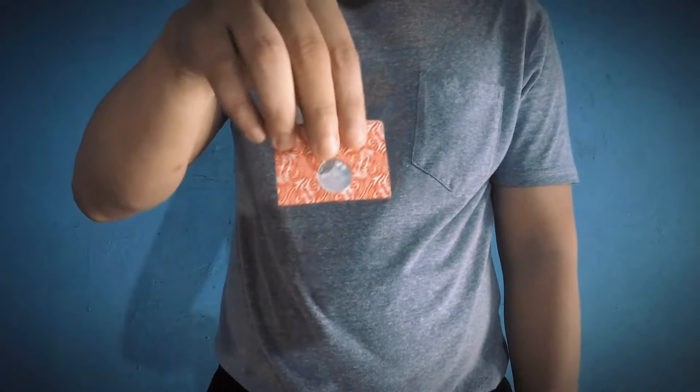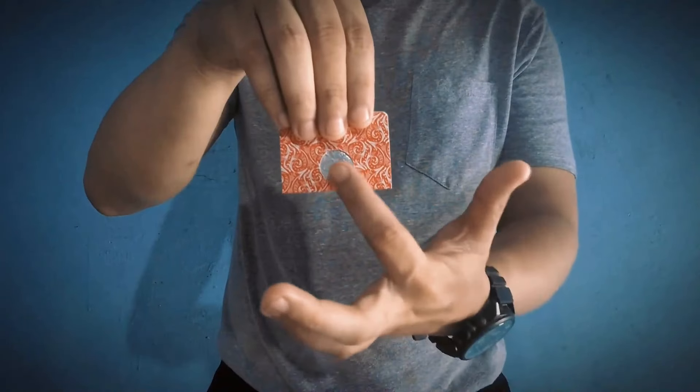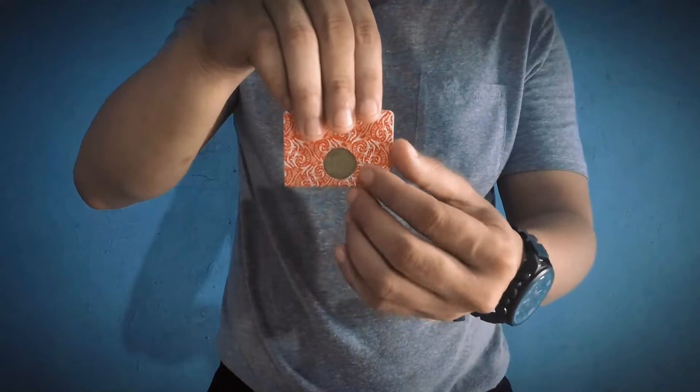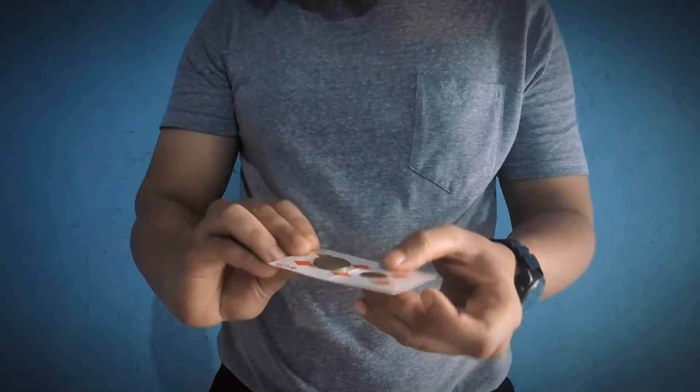This next download is called Window Coins by Time Master. Everything can be examined before and after. This is practical and easy to do with a unique and simple method, so you can perform it anytime, anywhere. You can pick it up for just $6.